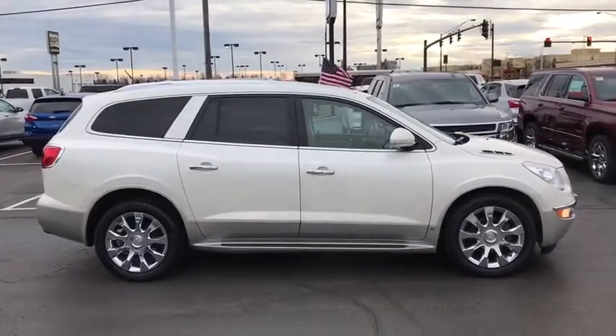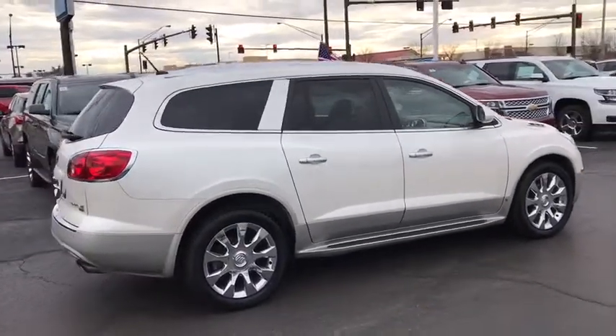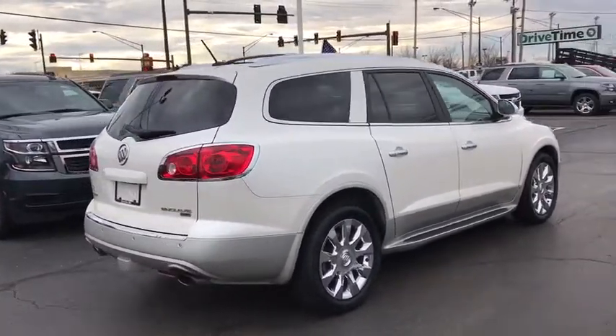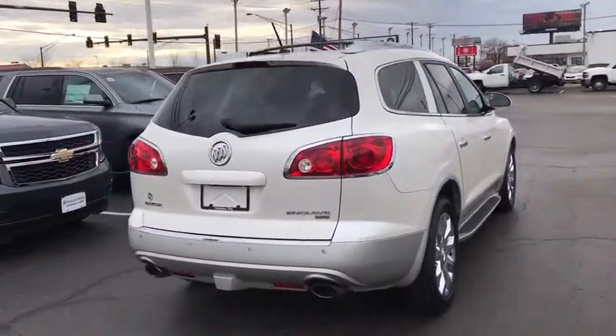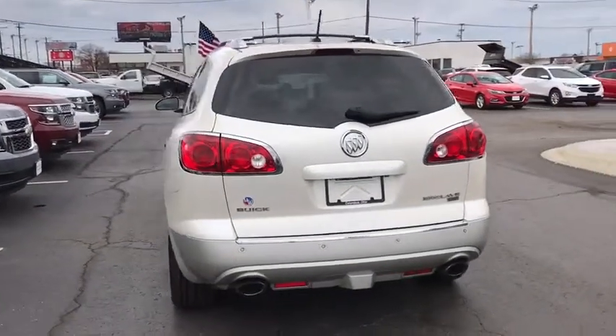This vehicle has less than 95,000 miles. Here are some of this vehicle's great options: traction control, power passenger seats, remote engine start, leather wrapped steering wheel, dual airbags, alloy wheels, power steering.